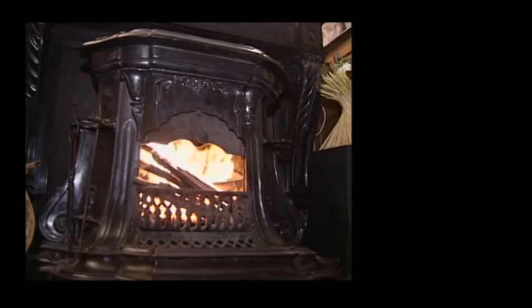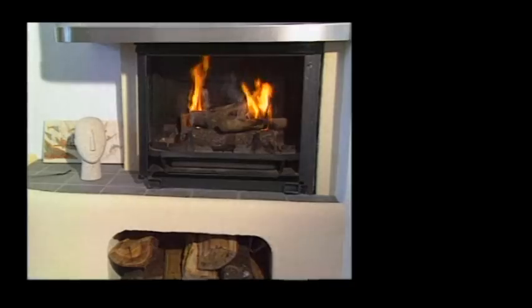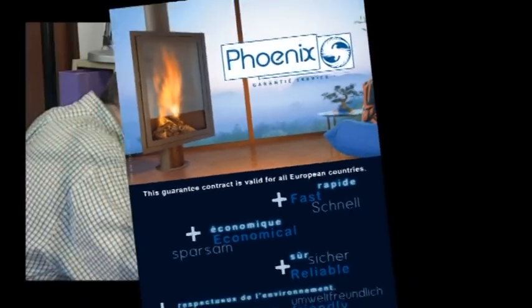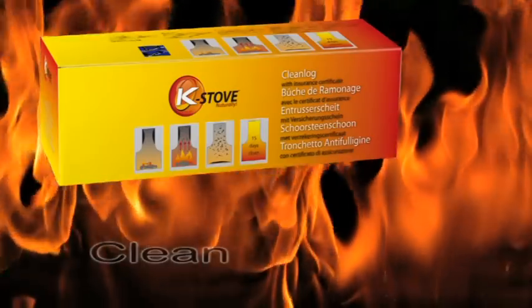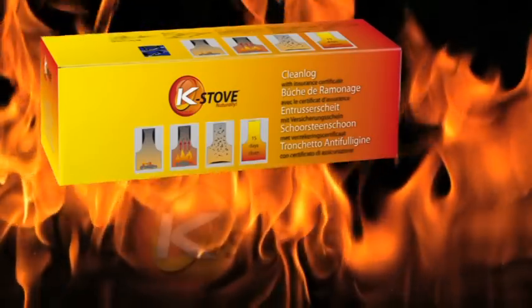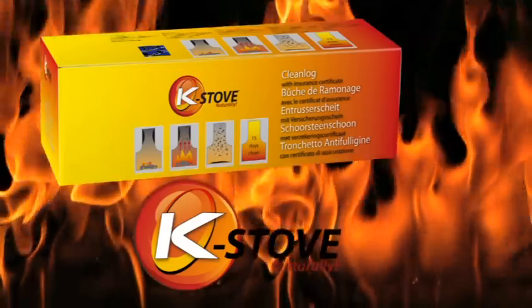You can use it for all types of open or closed fireplaces, and wood or coal stoves. Case Stove Clean Log comes with a free insurance certificate that gives you additional cover for 12 months. It is an effective, clean, and easy way to maintain your chimney — take it for your comfort and safety.